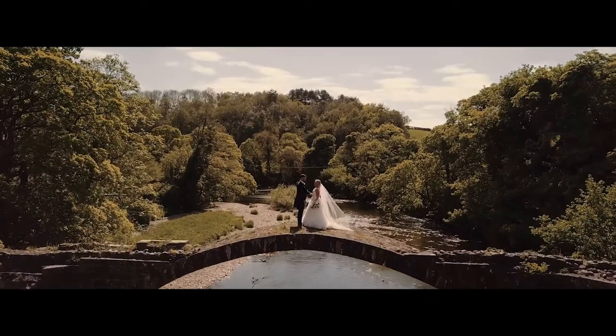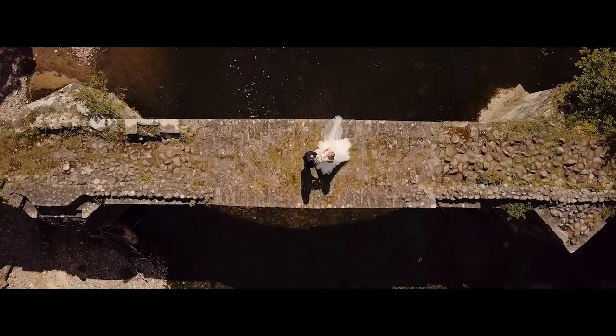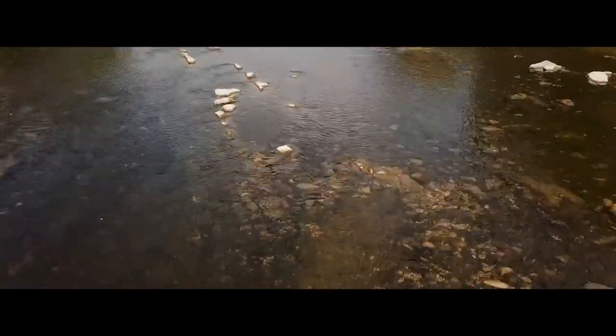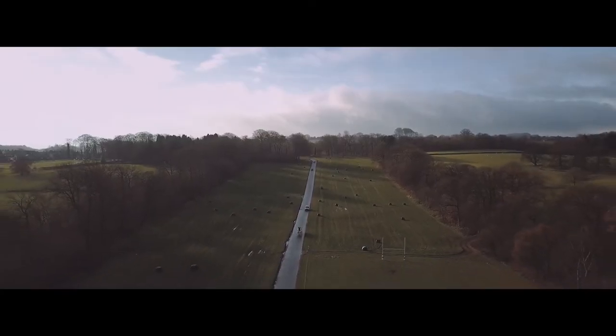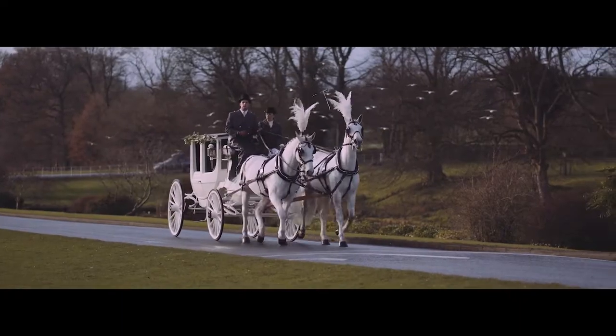Another example: the photographer took them out to a bridge near the venue, and usually we'd be stuck on the side just getting some static shots. But we were able to whip the drone out and fly over them, down the river, above them again, just to add a bit of variation into the wedding film. You can also get some great opening or establishing shots from a vantage point that no one else will see, and we mixed that in with regular camera footage to show the bride's arrival.